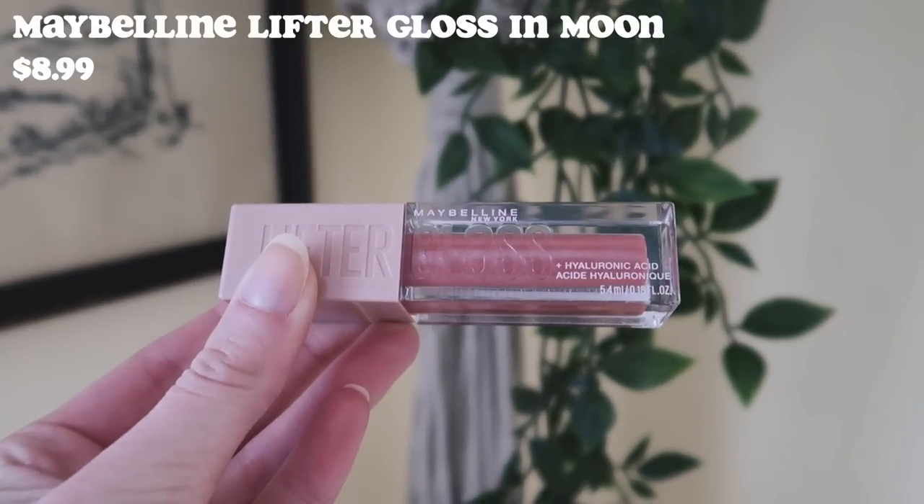I don't want to take it off, that's how nice it feels on the lips and it smells so good. Okay, so I'm going to do the Maybelline Lifter Gloss next, which I've been wanting to try for so long but just never picked it up. This lip gloss was $8.99 — if it's comparable to the Fenty Beauty Gloss Balm, then I think it's definitely worth it. I got the shade Moon. It doesn't smell like the Fenty Beauty Gloss Balm, but it definitely feels similar.